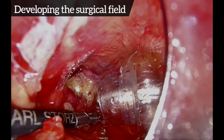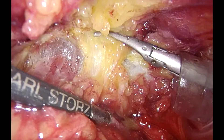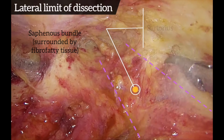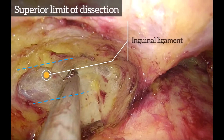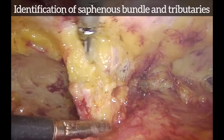The field is developed towards the midline and surgical landmarks are identified. The adductor longus is seen medially, sartorius laterally, and the inguinal ligament superiorly. The saphenous bundle and its tributaries are identified and skeletonised.